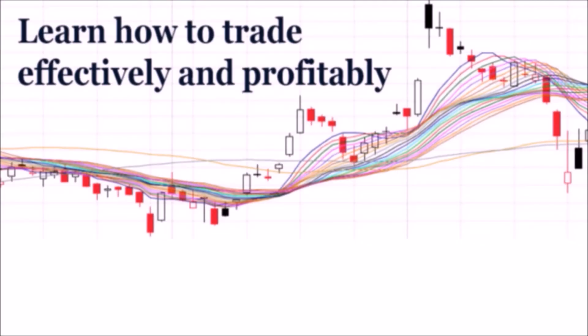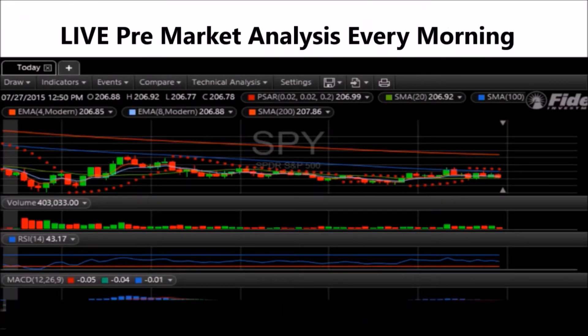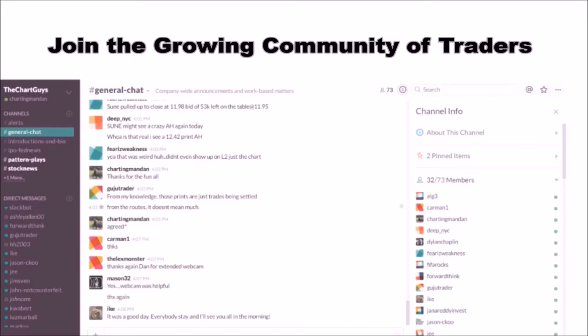Hey, I'm Chartman Dan. If you like this video, I encourage you to check out our website thechartguys.com, home of technical analysis learning and education, where we broadcast live market coverage every morning, provide live chart consultation, and point out key levels on your favorite plays in our community chat room. Why not check out our free trial?